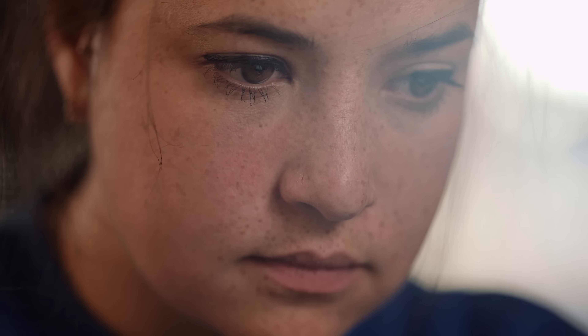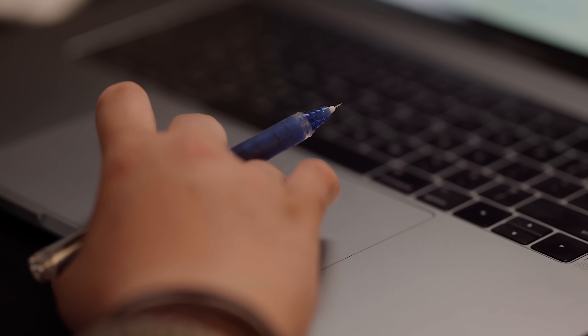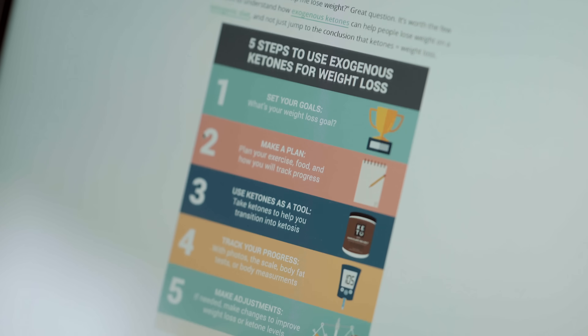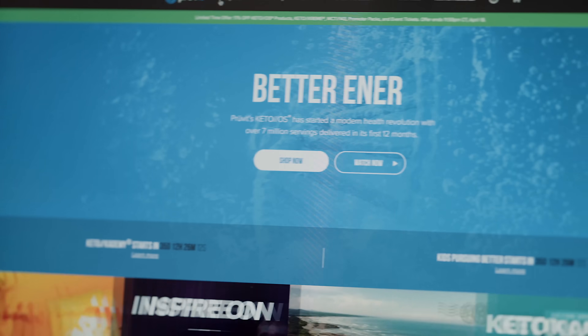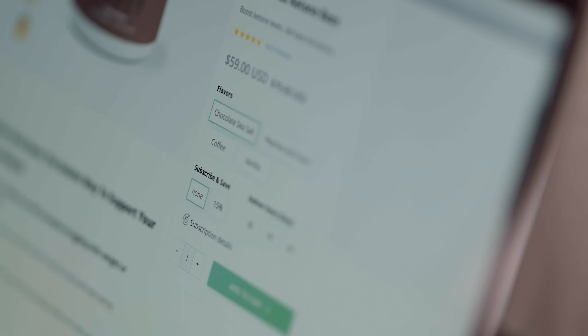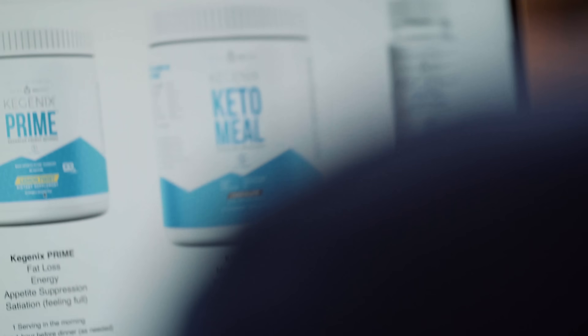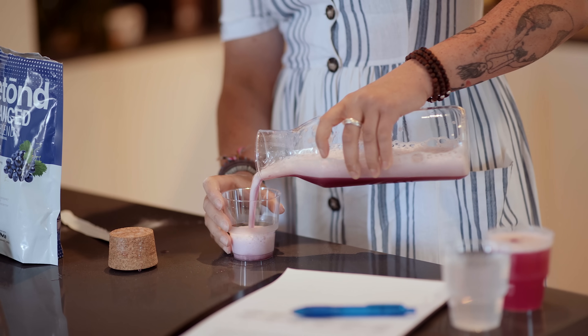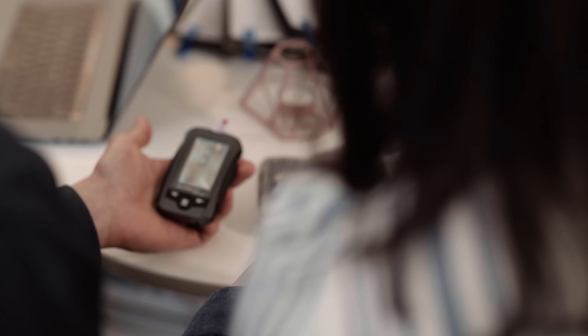As the keto diet gets more popular, a number of keto-related products are coming onto the market. Exogenous ketones are one of them — a supplement that claims to boost your level of ketosis and, by doing so, increase physical and mental performance, improve mood and energy levels, and reduce hunger and brain fog. But do they work? With the help of some of the Diet Doctor team members, we're going to put some ketone supplements to the test and find out if they really do have all the benefits they claim to.